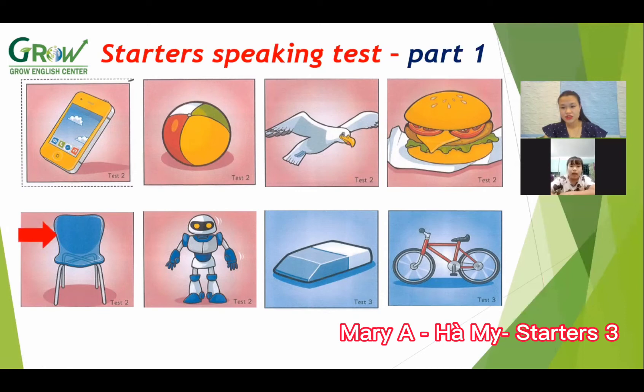Do you like burger? Yeah. Okay, next, what is this? It's a chair. What color is the chair? Blue. Yes, it's blue and white. And next, what is this? It's a robot. Robot.